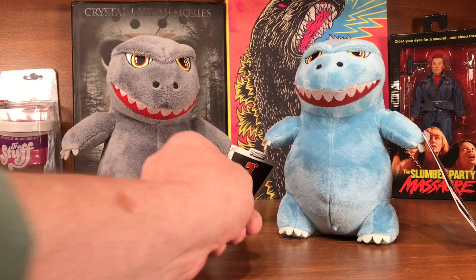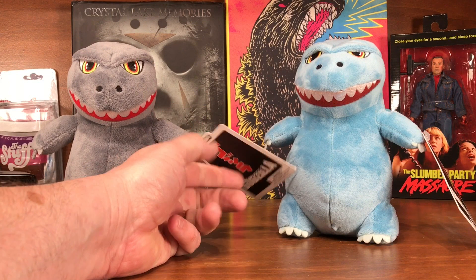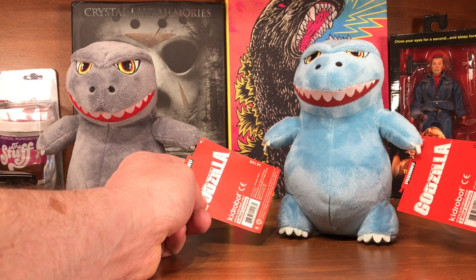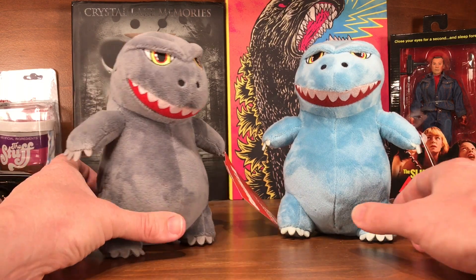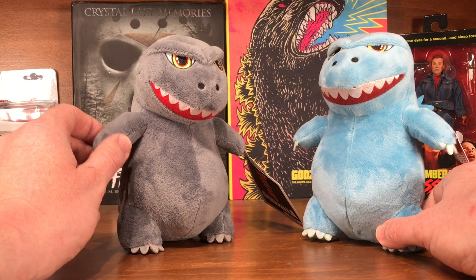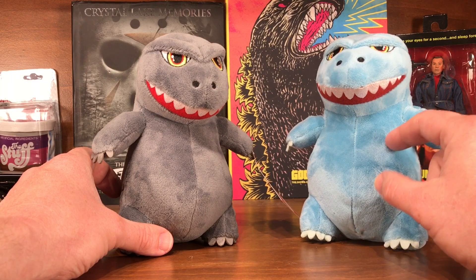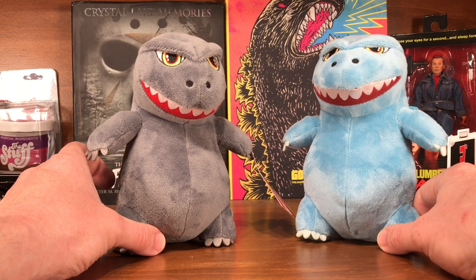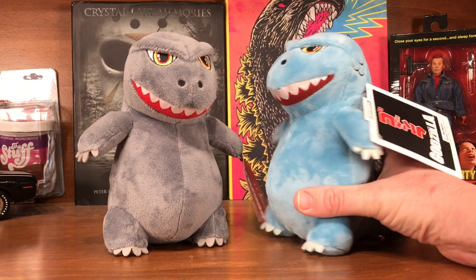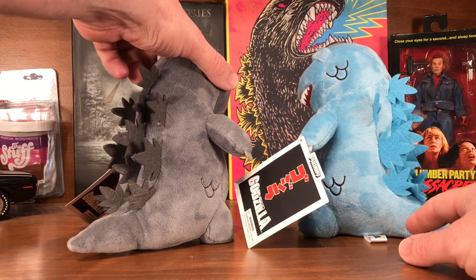Here are a couple of little plush Godzilla figures from a company called Phunny by Kidrobot — a gray one and an atomic blue one. I forget where I got the gray one, maybe at a convention for about ten dollars, and found the atomic blue one at another toy show for just a dollar. For a little plush Godzilla with spines, why not?